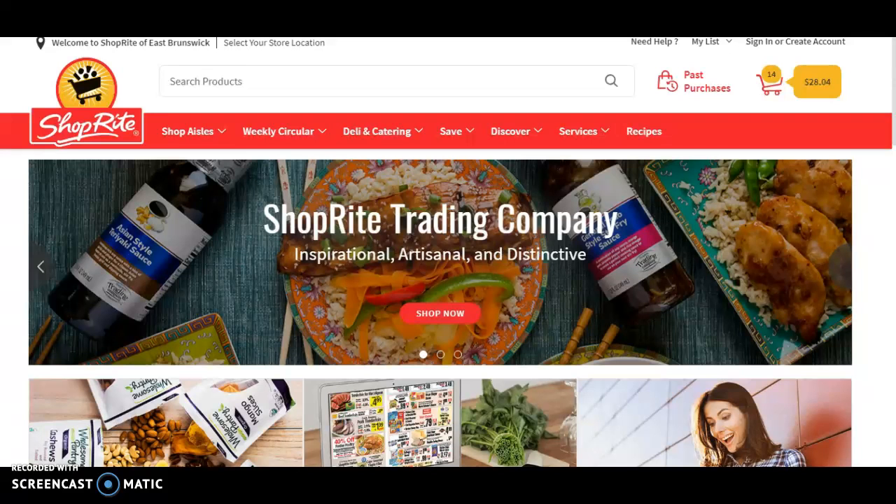Hey guys, today for Cat's Kitchen I'm going to be giving you a video tutorial on how I use my grocery store's websites to plan my large bulk shopping trips that typically last me two to three weeks. Being a college student trying to watch the bank and what you eat, I think this is a very great tool to keep you on track. It only takes a few minutes, but in the end it really helps me save time and money on food while still staying on top of a healthy diet and mindset.